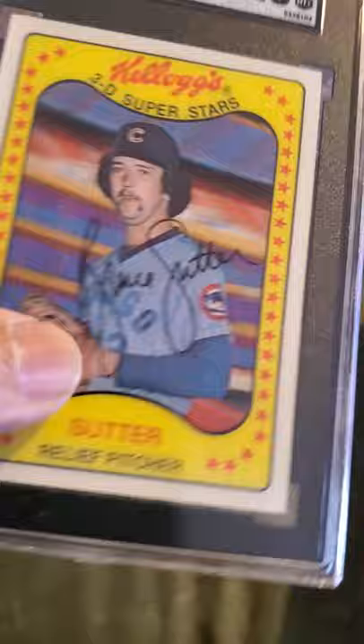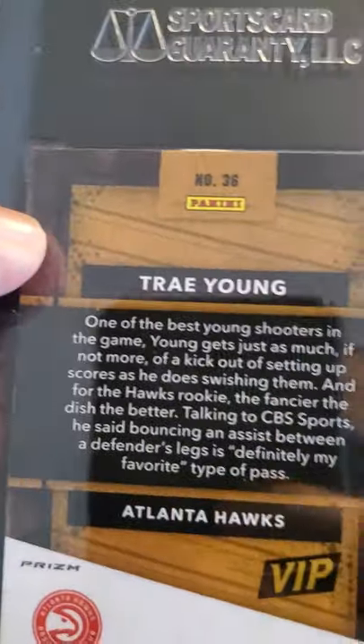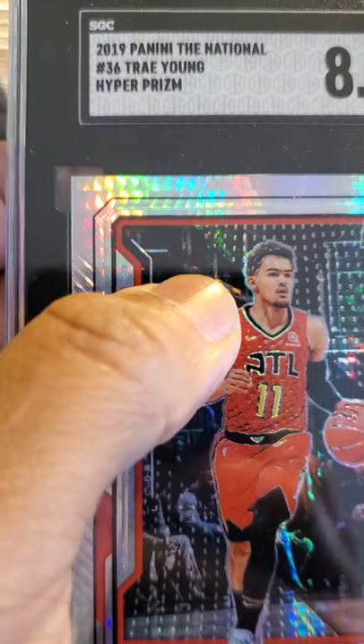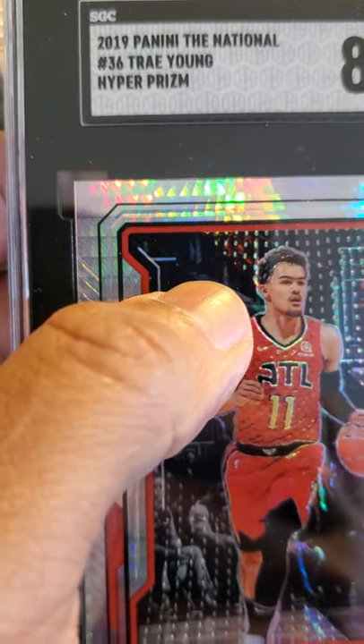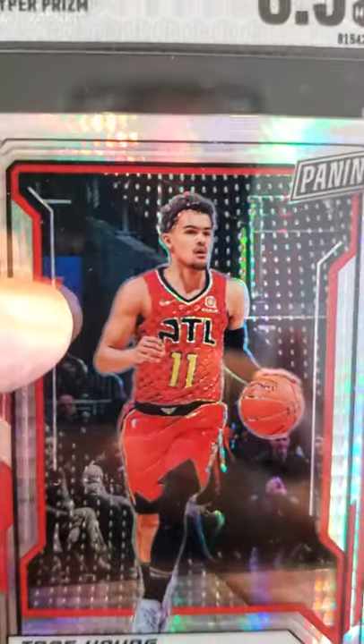Not bad — over 30 years old, this card. Pretty cool. Next card up: Trae Young Panini card. This was given out at the National — it's a 2019 Panini The National Trae Young hyper prism, received an 8.5.